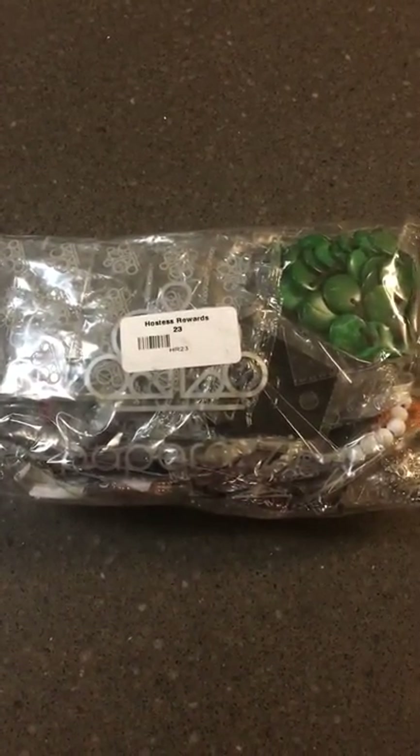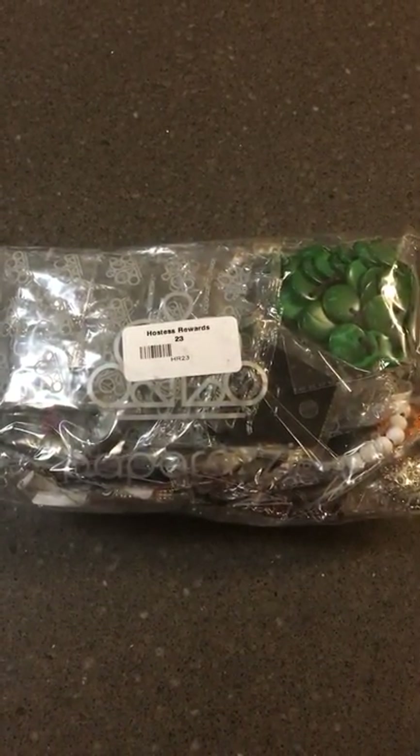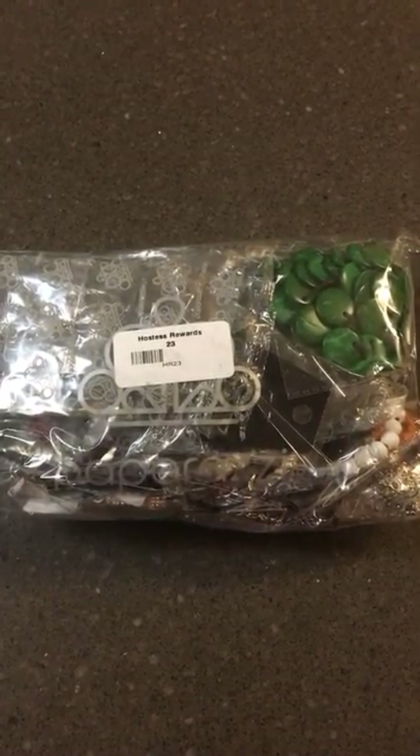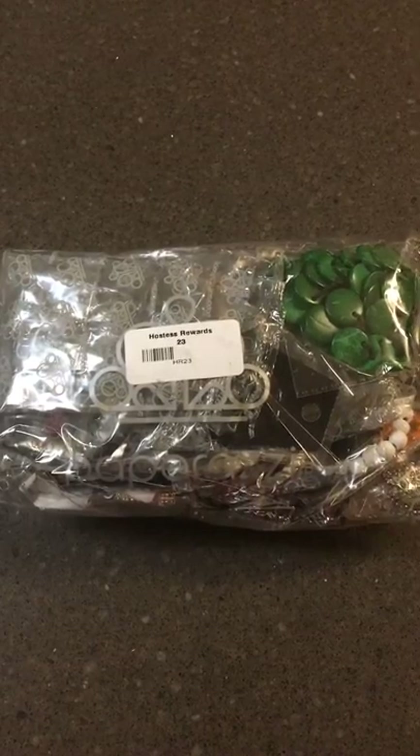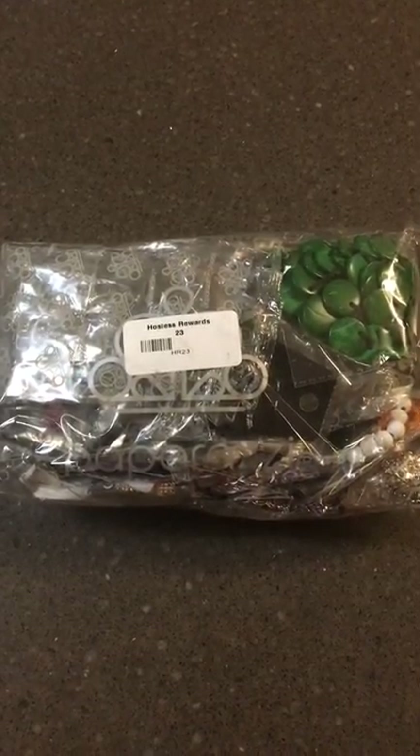Hi, my name is Marissa Keurig and I am an independent Paparazzi consultant. My consultant ID is number 95712 and this is a training video on what hostess rewards are.